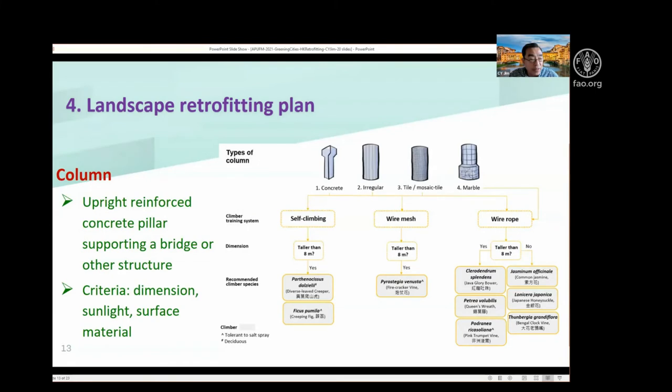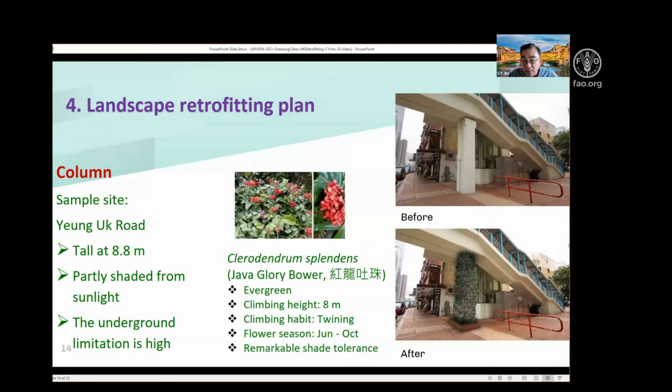Then we have the retrofitting plan for columns. Chun Wan New Town is also famous for its numerous flyovers for vehicles, and these flyovers have big and tall columns which at present are mainly blank. I would like to green them beautifully with climbers of different kinds, using the same methods introduced for green walls. I would try to use the soil in the ground rather than planters if possible.